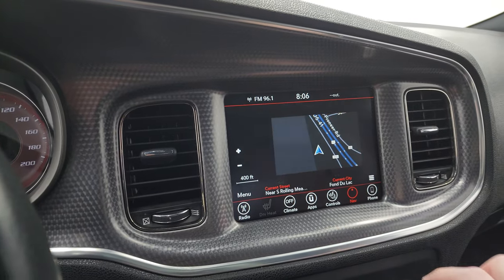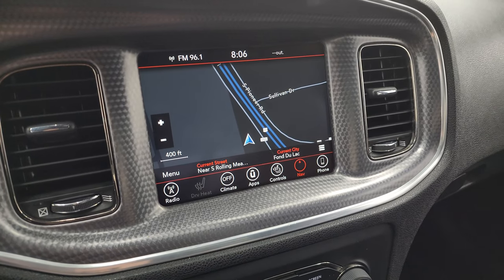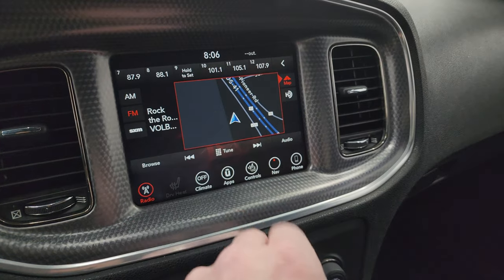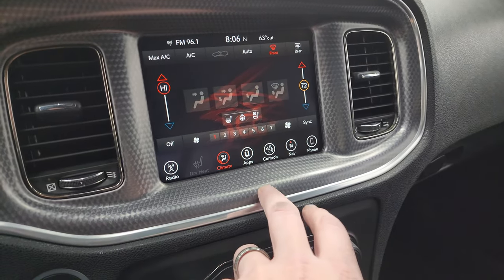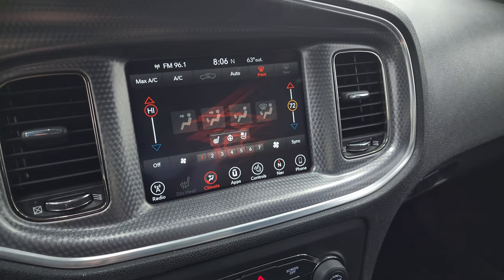This one comes with the Uconnect 4C radio with AM, FM, and Sirius XM radio capabilities. You also get the factory navigation system — there is Highway 41 on screen, so you know that is working nicely. You get dual climate controls, heated seats and cooled seats, and heated steering wheel controls.